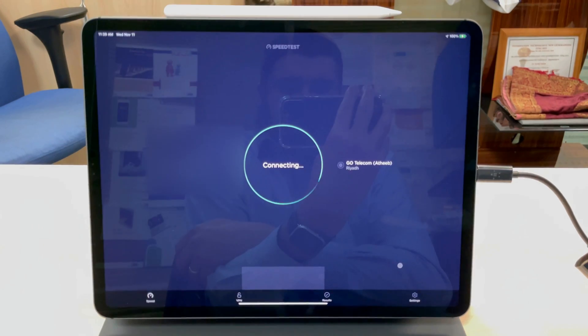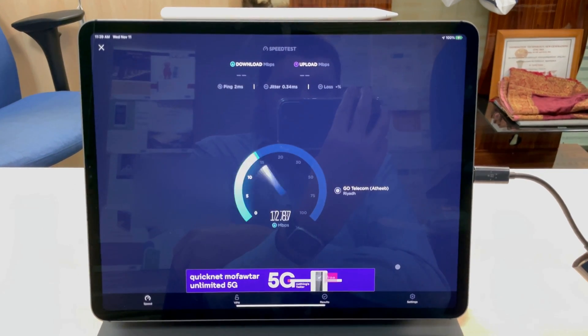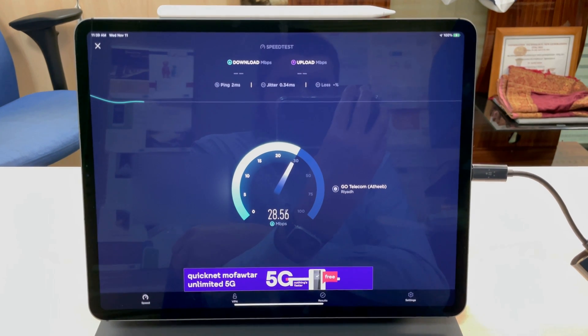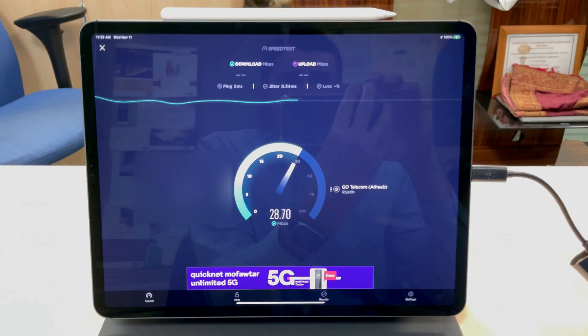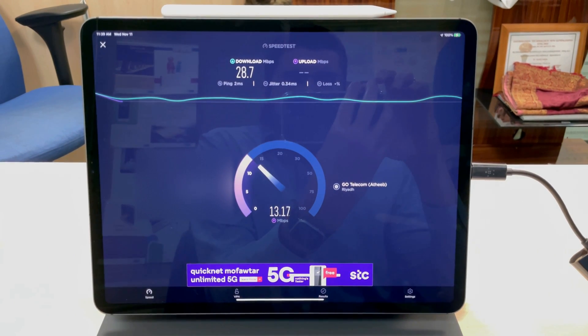The jitter is as low as 0.34 ms, which was 1.7 ms over Wi-Fi and 11 ms on 5G.